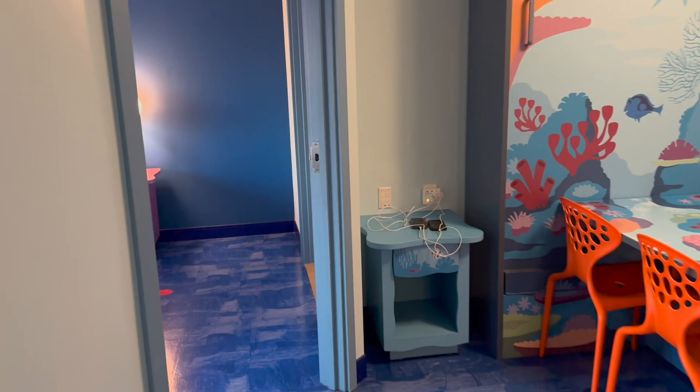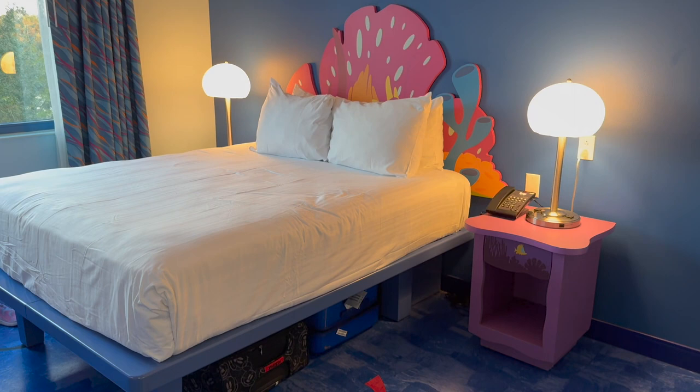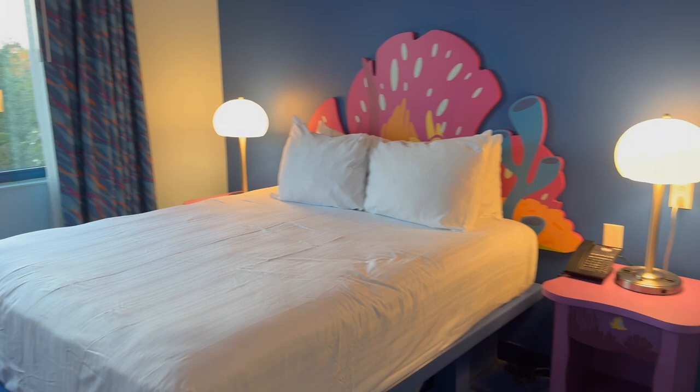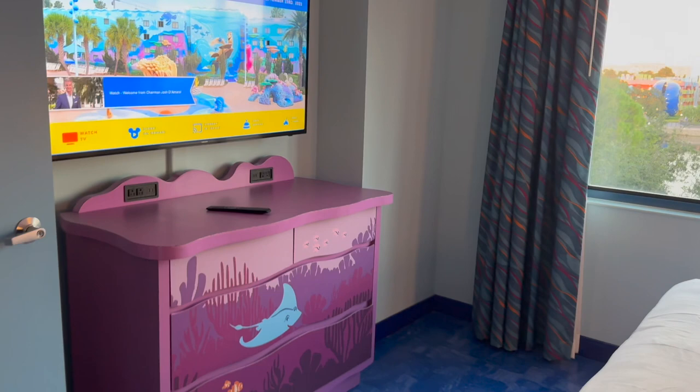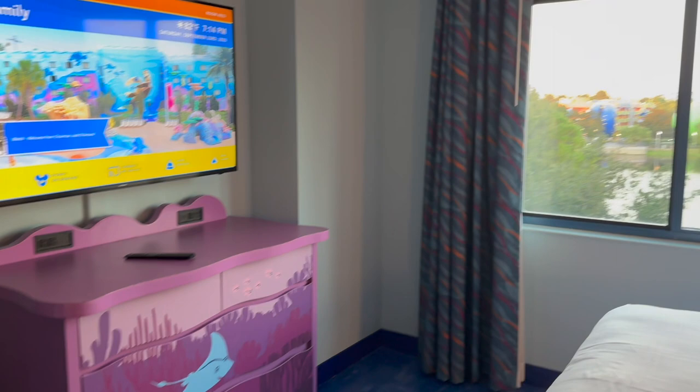Coming around to the bedroom, we already have our suitcases underneath, but you can store suitcases under the bed. This is the only actual always-a-bed in the room. We have the bed and another TV, so it's nice that you get two TVs if the kids want to watch one thing and mom and dad want to watch something else. Another full dresser — plenty of storage — and another big window with a view of Pop Century.